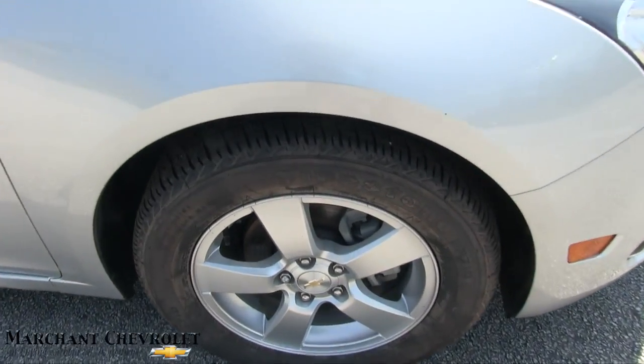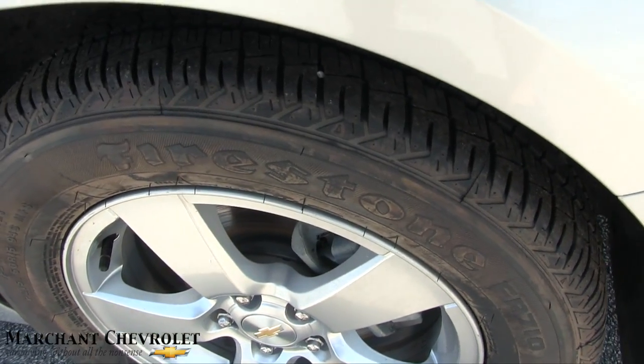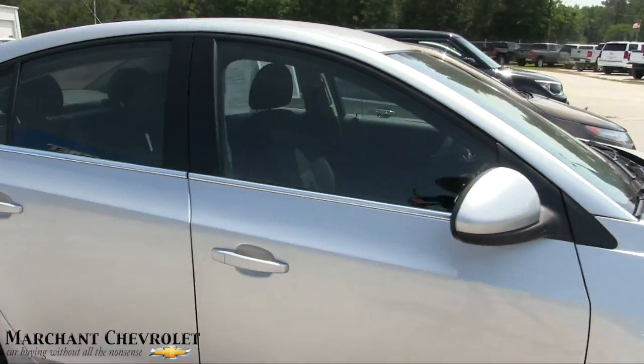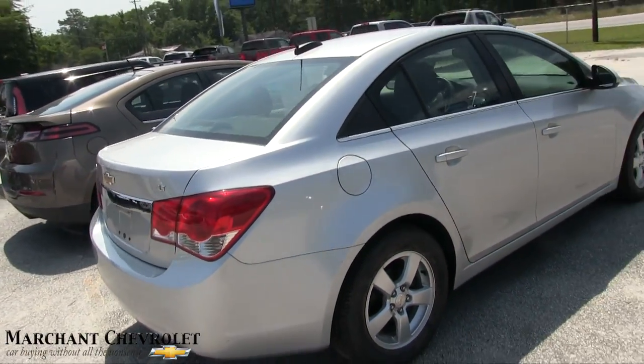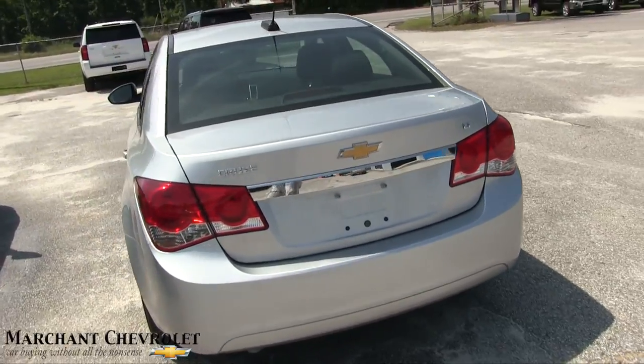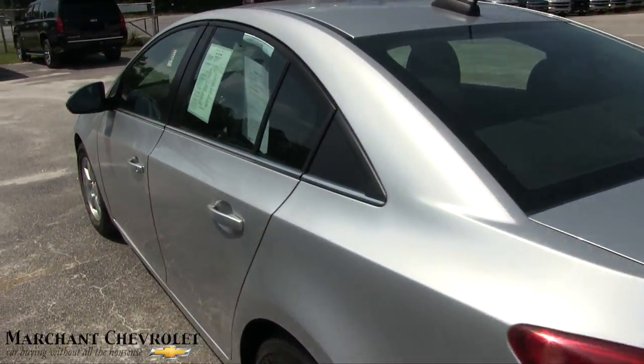Brand new tires on it — Firestones — we put these on right here at the dealership. Alloy wheels, so new tires all the way around. Body's very clean. It's a LT, so a little more loaded up. Beautiful shape.